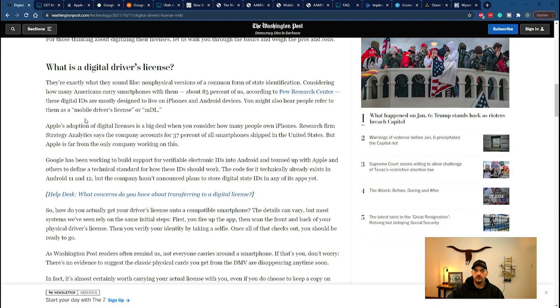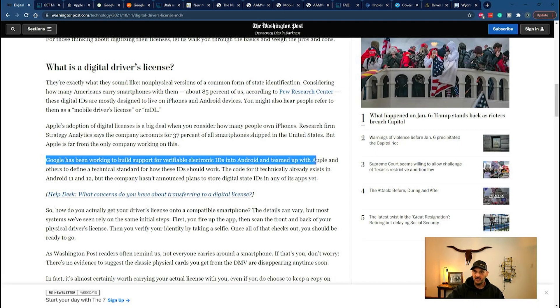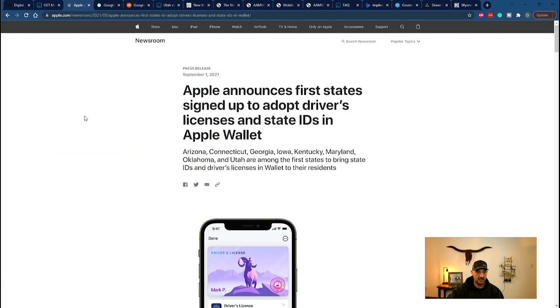Running back to the Washington Post article, this is where it really starts to get concerning. Apple's adoption of digital driver's licenses is a big deal given how many people own iPhones. Google has also been working to build support for verifiable electronic IDs into Android and teamed up with Apple and others to define a technical standard for how IDs should work. Apple announced the first states to adopt driver's licenses and state IDs in Apple Wallet: Arizona, Connecticut, Georgia, Iowa, Kentucky, Maryland, Oklahoma, and Utah — with Utah being the earliest mover.